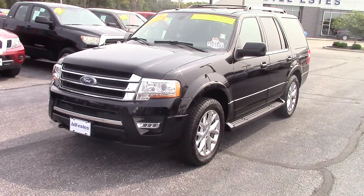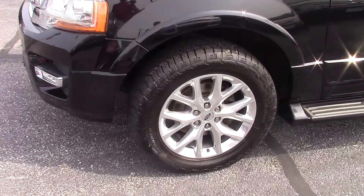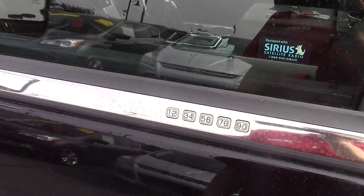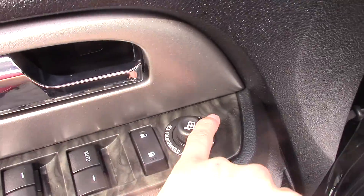It's like brand new — it has a whole bunch of features. It's a one-owner car. The tires are almost brand new on it. It has keyless entry as well as a remote start.